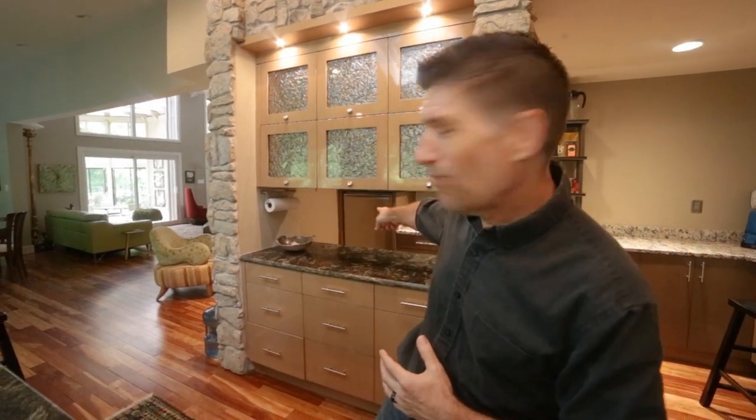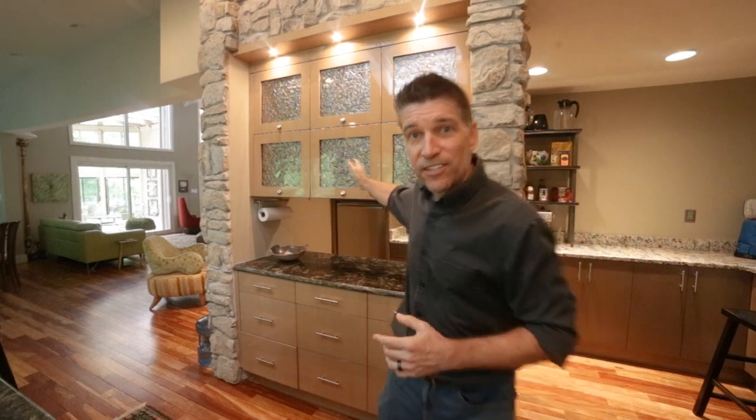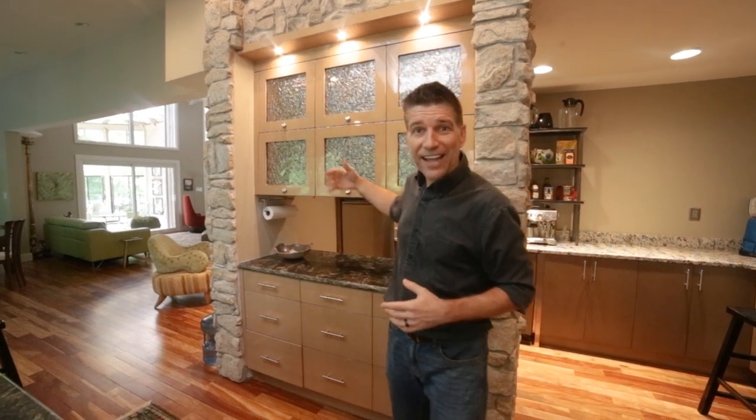So this kitchen is designed for functionality for sure. There are two dishwashers in here — there's one right here on the center island and there's one right over there. And these cabinets open from both sides so you can access your dishes wherever you are. The center island is in the perfect position: you can either be on this side facing your guests or on that side facing the beautiful outdoors.